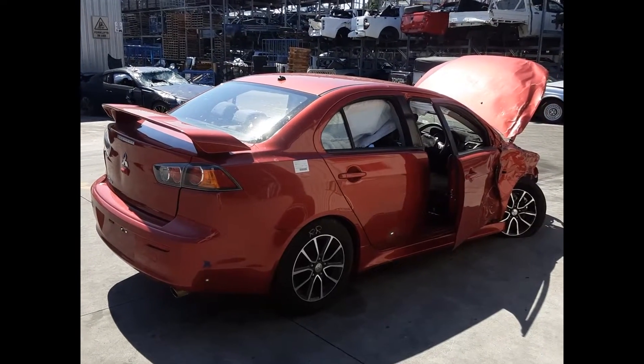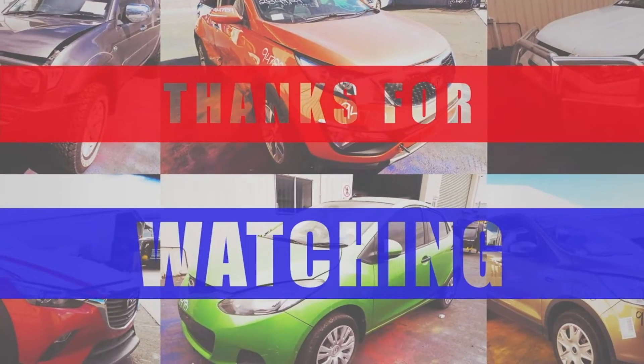I'm Chris from Total Pass Plus and I'd like to thank you for watching this video. We'll be right back.